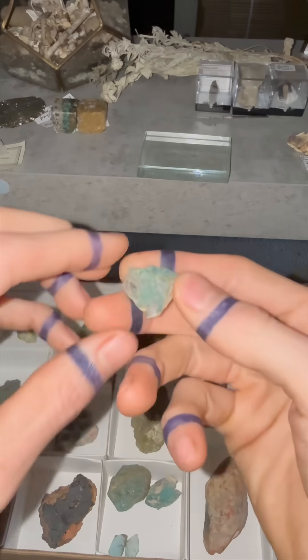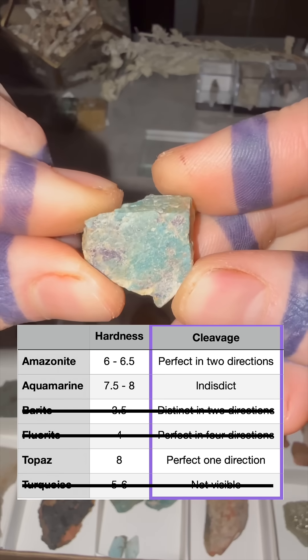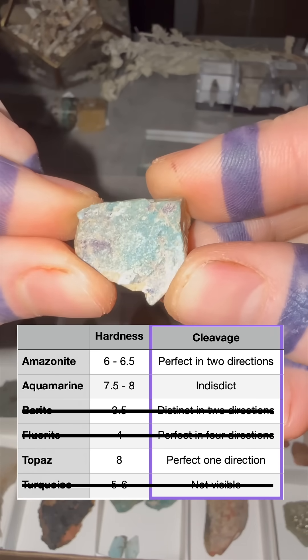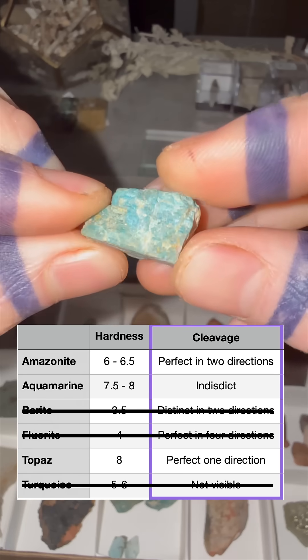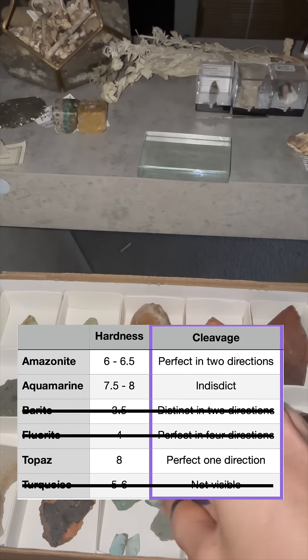The next diagnostic is cleavage. Cleavage is the tendency of a mineral to break on a clean plane. This is amazonite and we can see that it's breaking on one clean plane and two clean planes, so this is perfect cleavage in two directions.